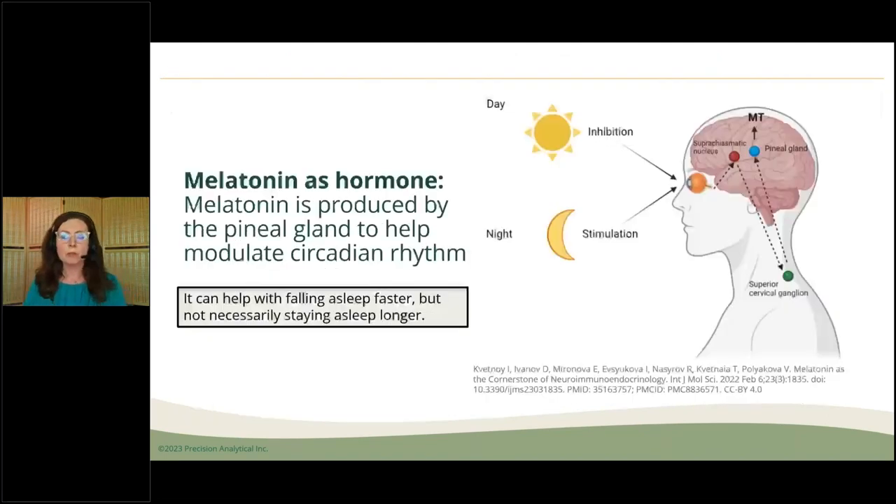Is melatonin a hormone? I think this is what gets people in fear mode. Yes, it is a hormone, but it's a very different hormone from others. In terms of its hormonal-like activity, melatonin acts as a hormone through the eyes — through the retina, we receive light and we also receive darkness. So I'm going to talk about the balance of both of those things.